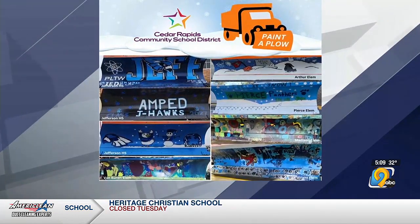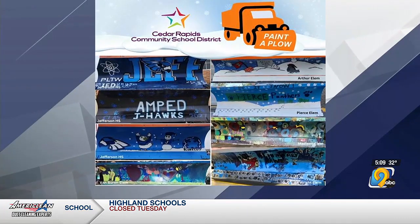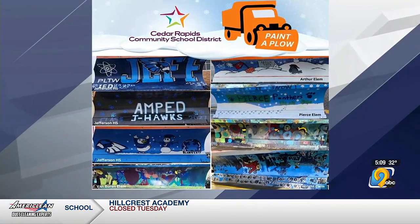I like the ones where they had a little more creative kind of liberty, lots of colors in there. I don't remember doing anything like that when I was in school here, but that would have been really fun to try to come up with an idea and look for it driving around town.